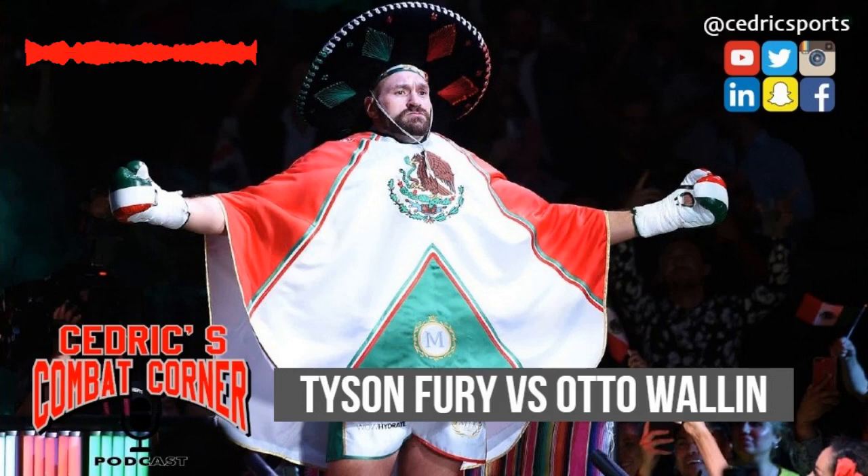Two weeks from now we have Errol Spence versus Shawn Porter — I cannot wait for that one. I might even do a pre-fight analysis. If you have any questions, hit me up on all social media at Cedric Sports — Facebook, Instagram, Twitter. Catch y'all soon, shout out to Wind City Sports, peace.